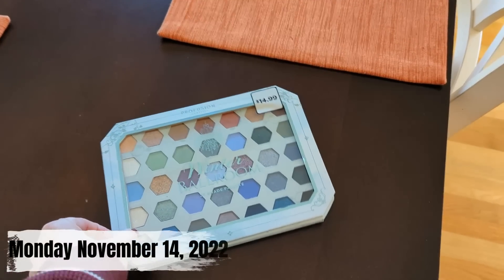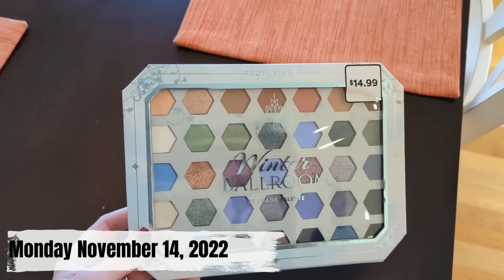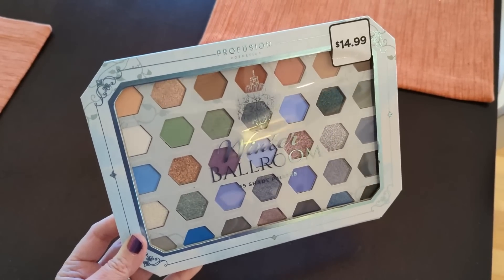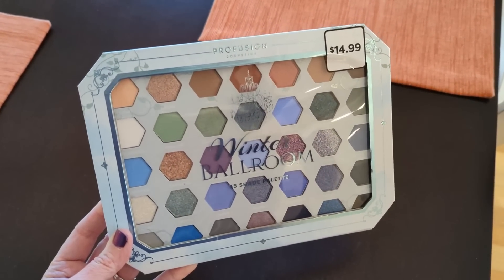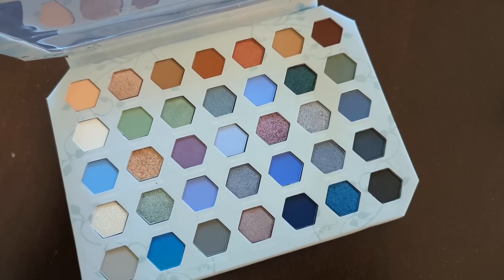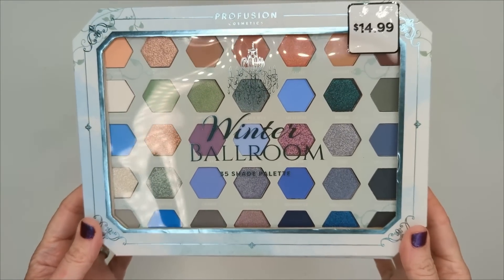In today's video I actually had such a crazy week that I didn't get to try out anything, but I thought it would be fun to do a try-on and get ready with me using some of the new products at the end. So you'll see me trying them out in real time versus just giving reviews. Let me know if that's something you'd like to see going forward.